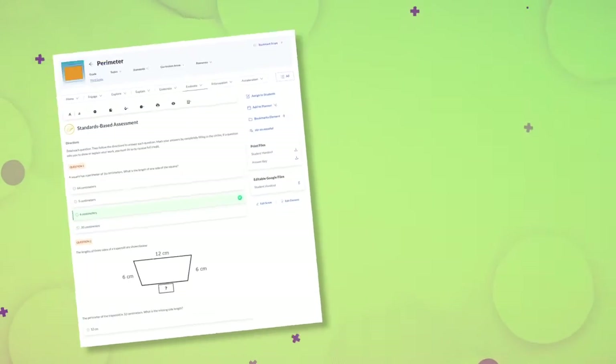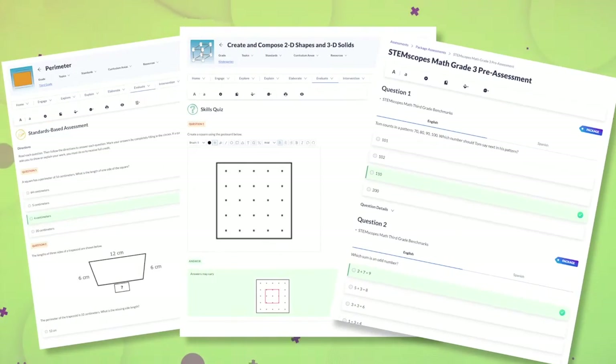Assessment creation taking up all of your time? Check out all of the assessments we have to offer: standards-based assessments, skills quizzes, benchmarks, and more.